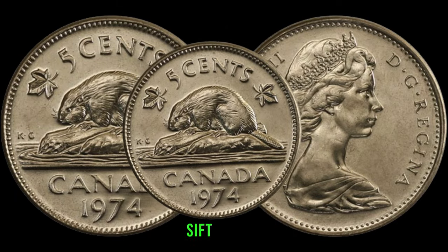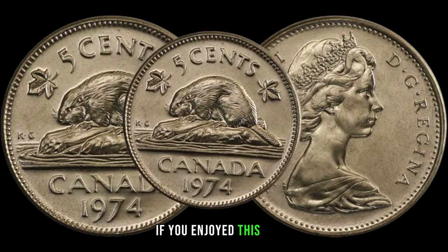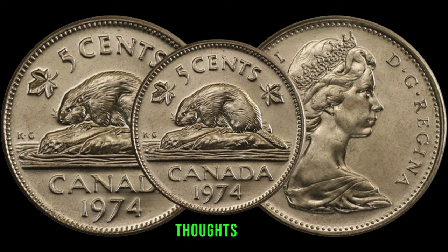There you have it, folks — the 1974 Canadian 5-cent coin, a small piece of Canadian currency that might just be worth big money. Check your collections, sift through your change — you could be holding onto a hidden gem. If you enjoyed this video, don't forget to hit the like button, subscribe for more coin-related content, and share your thoughts in the comments below.